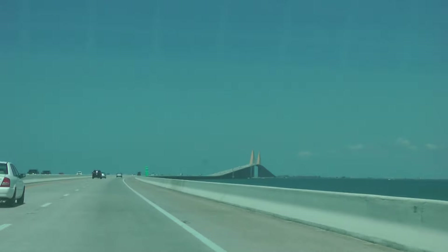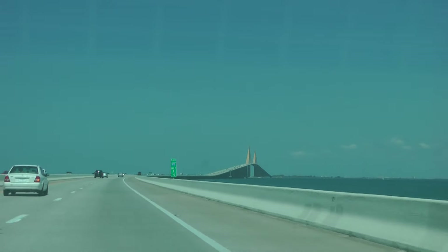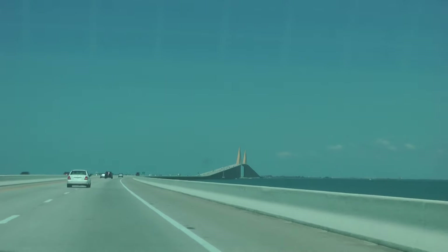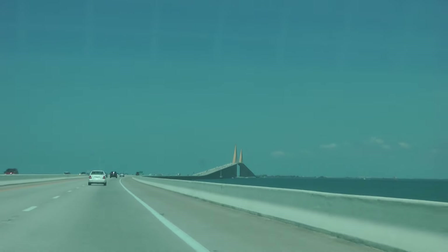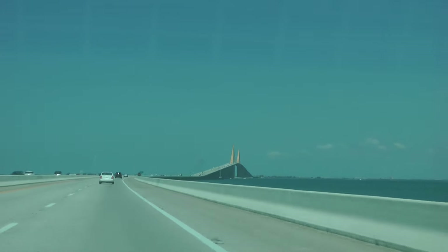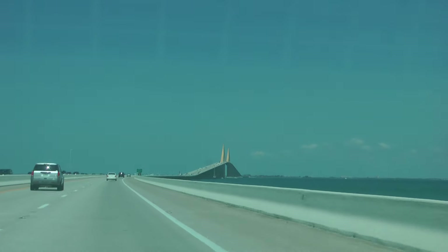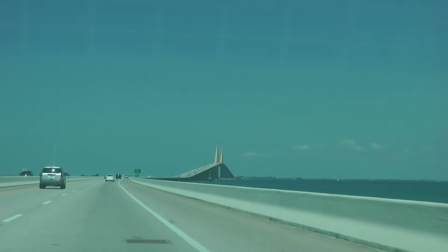Thanks for tuning into my drive-by. It's 84 degrees right now, 12:17 in the afternoon, April 6, 2015. Yeah, 84 — how about that? I even have my air on in my car. Actually in Florida, at least for me, I'm always leaving my air on in my car.